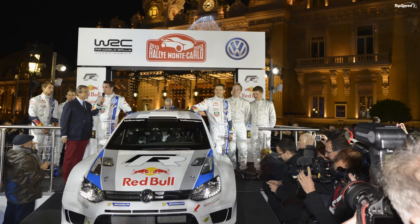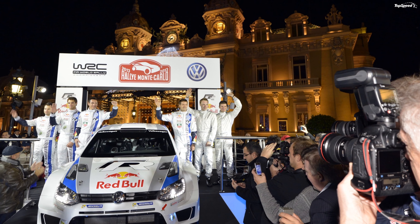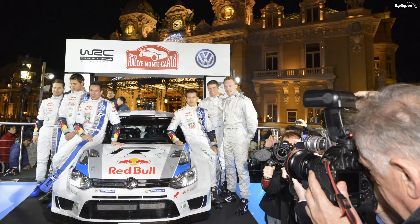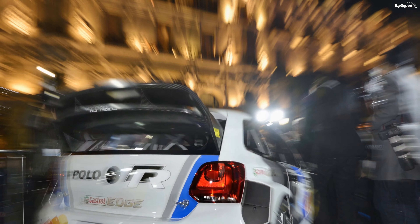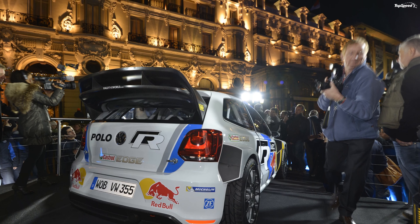The Polo WRC Rally Car will make its long-awaited debut at the Monte Carlo Rally this coming January, with Sebastien Ogier and Jari-Matti Latvala taking the helm. The event should be a good barometer for the company and the team to gauge how ready the car is when it makes its WRC debut later that year.